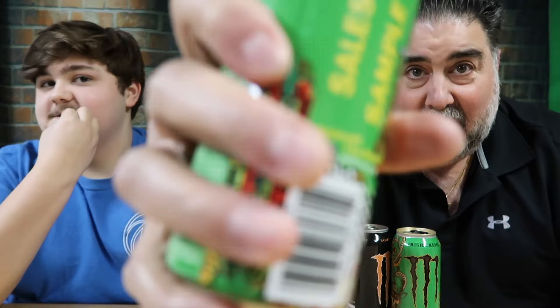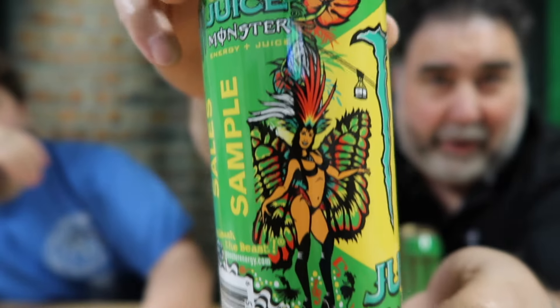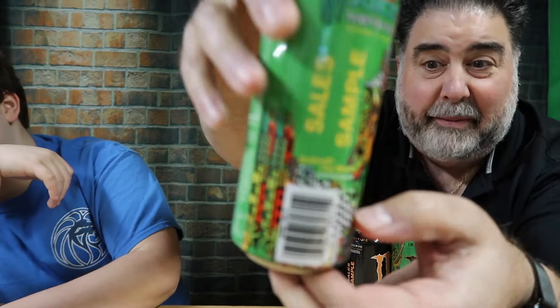They say Monster on them. Alright Vito, let's describe this. I have Rio Punch Monster Juice — Energy and Juice, with vitamins and taurine. It says Monster Juice Energy Juice Sales Sample, meaning it's an unreleased pre-released version. It says 'Unleash the beast' and 'Sales Sample' right here. Rio Punch Energy Plus Juice — 140 calories, 36 grams of carbs.